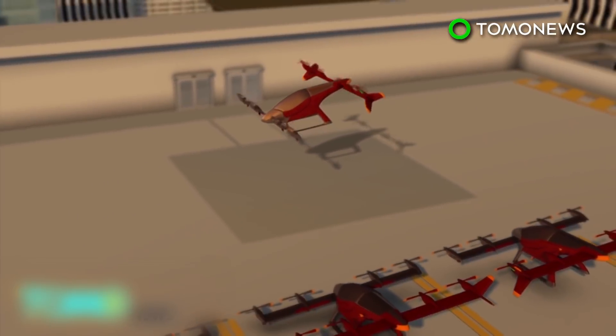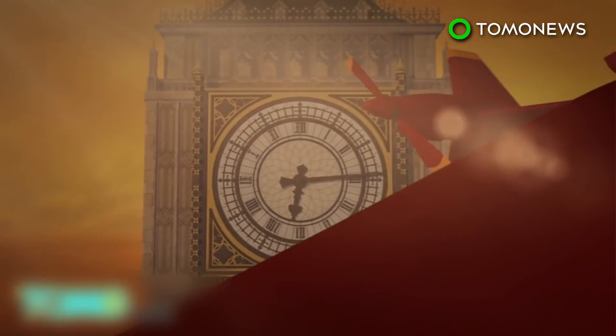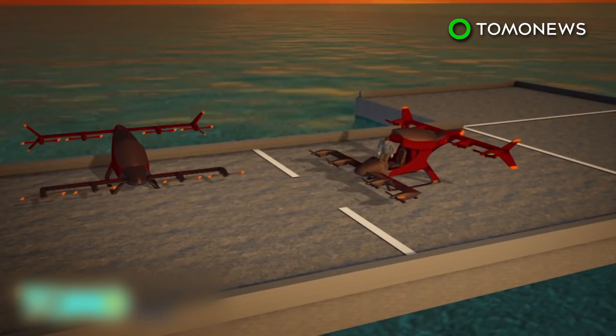Unlike cars, buses and trains, VTOLs aren't susceptible to traffic jams or delays. They can fly from A to B with no fixed route. Uber estimates the cost of a 15-minute flight may eventually reach as low as $21.